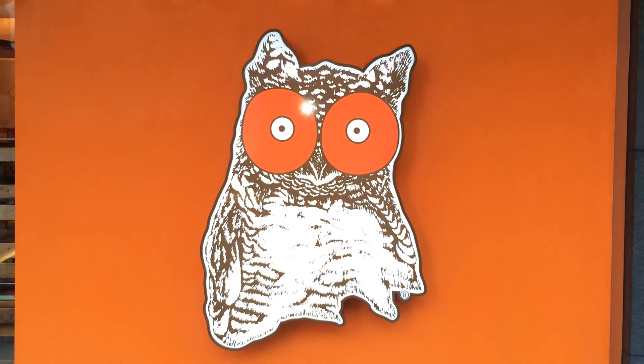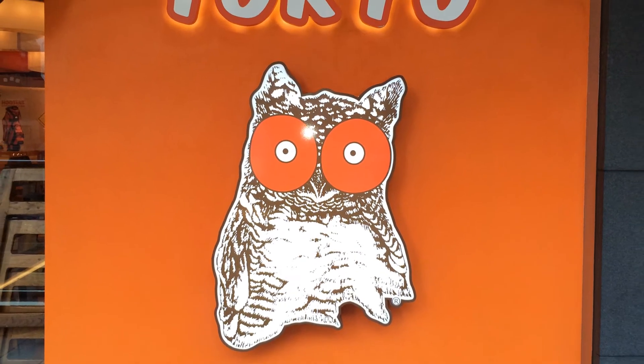And finally, a shot with the Hooters girls. There's me on the left and my friend on the right. Alright, and that's it — this is Hooters Tokyo. If you're around this area, please check it out.